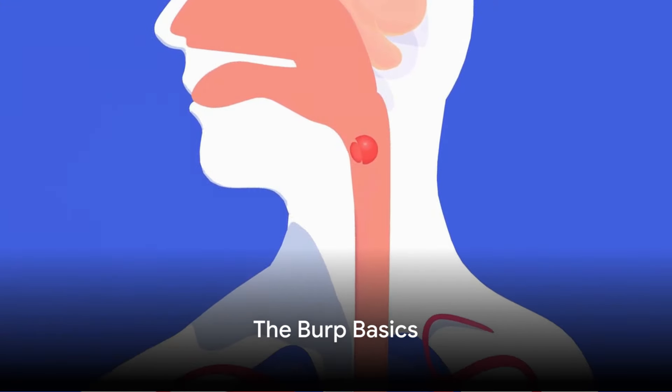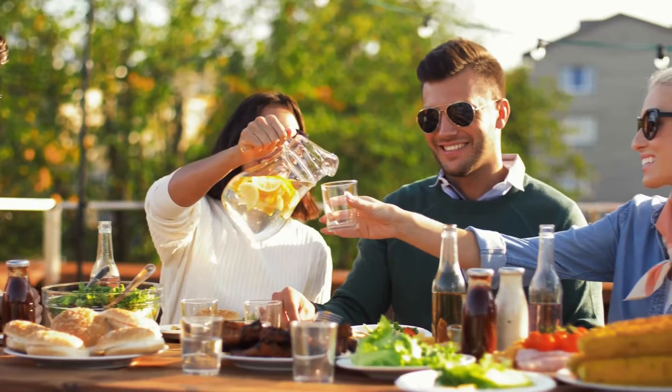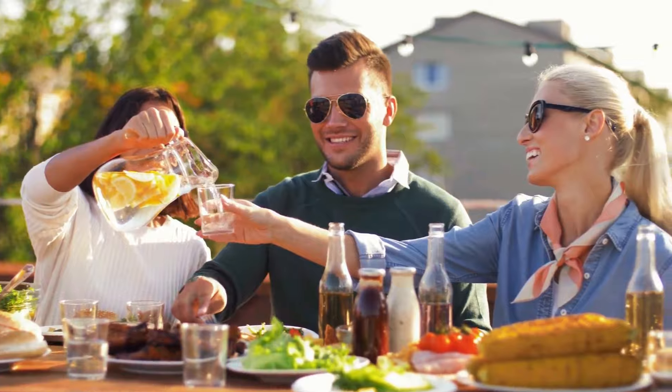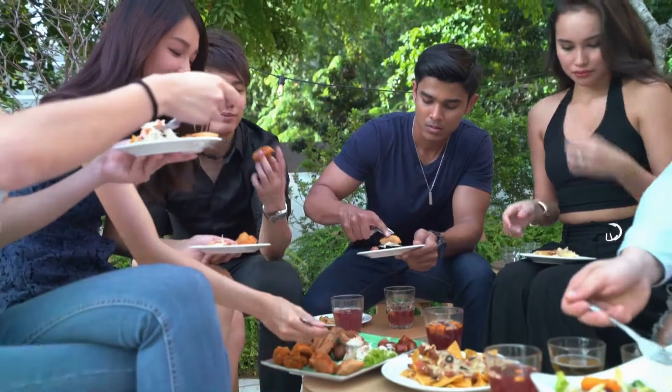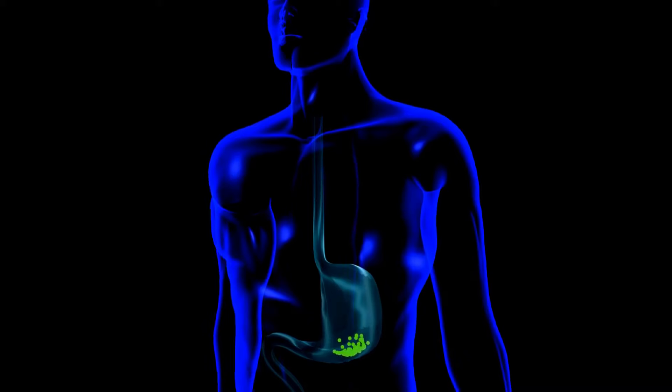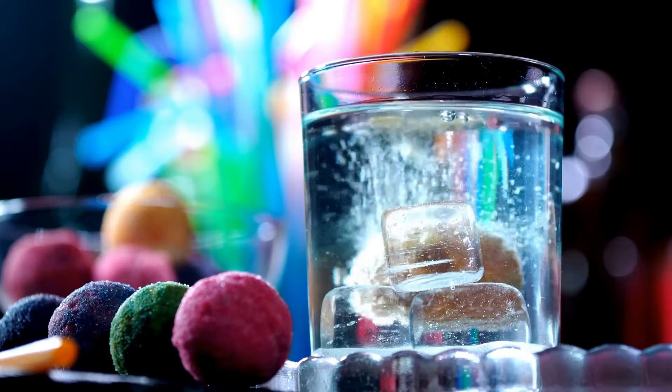The burp journey starts in your mouth, but it's not as simple as you might think. Every time we eat or drink, we're not just taking in food or liquid — we're also swallowing air, a silent stowaway on the voyage to our stomach. Certain meals are like VIP passes for air. Foods that are hard to digest, like beans or broccoli, or fizzy drinks, which are literally bubbles waiting to burst, invite more air in.